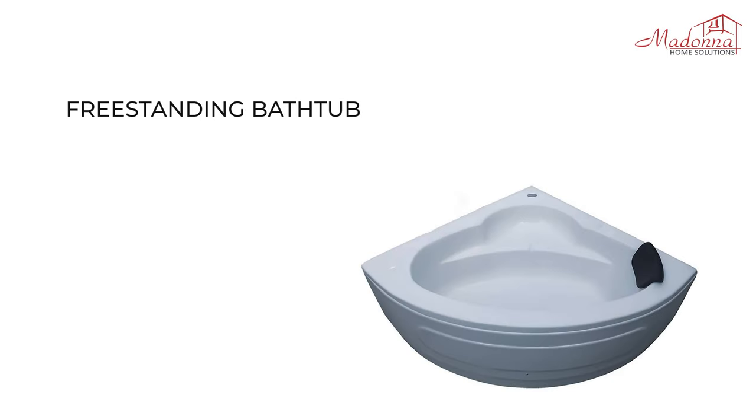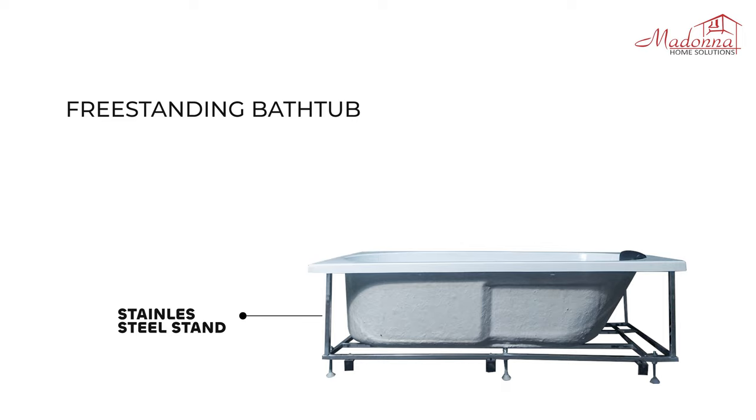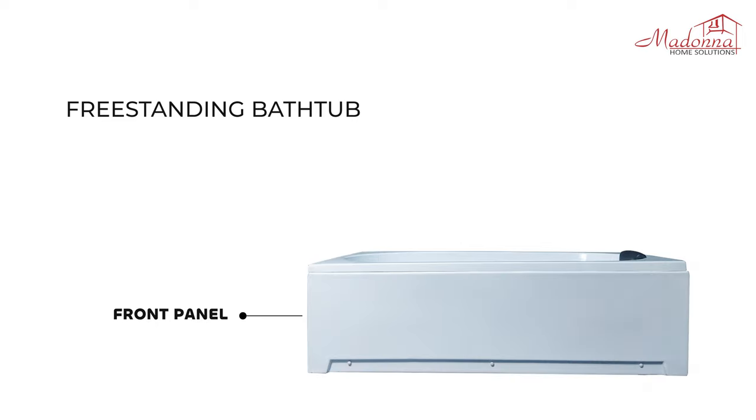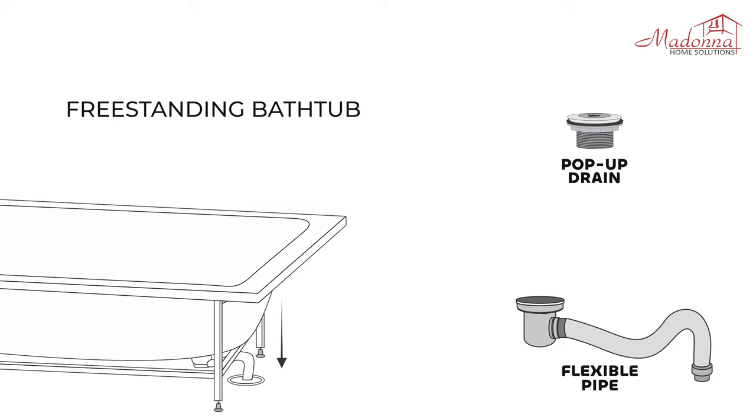Freestanding Bathtub: If your bathroom is ready and you are looking for a portable solution that can be placed on your bathroom tiles without any civil work, this is a perfect option for you. The bathtub comes with a stainless steel stand and a front panel to cover the underside of the bathtub. It also includes a pop-up drain and a flexible pipe to connect the bathtub's drain to the floor drain.